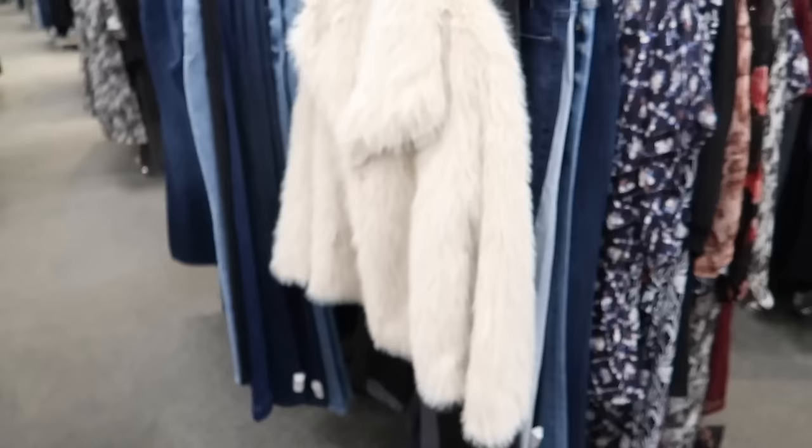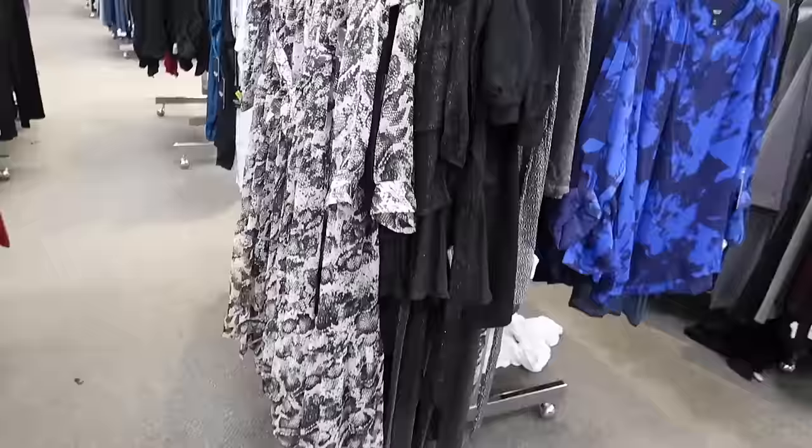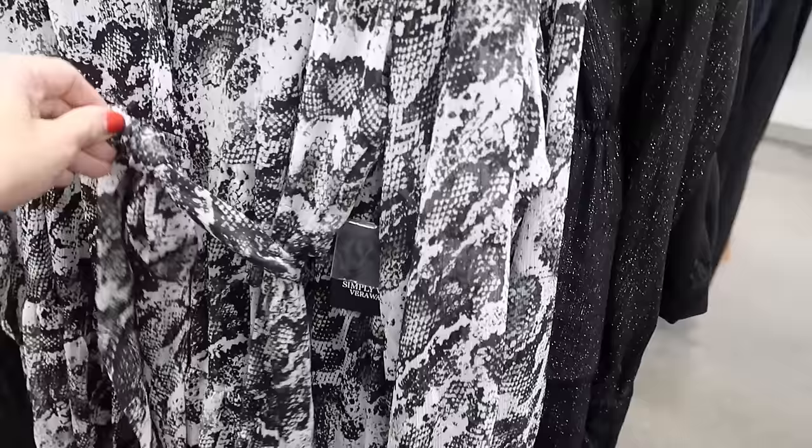New faux fur coat from Simply Vera — has that oversized collar, completely lined, relaxed through the wrist, one button, and the same kind of fit through the back. And there are new snakeskin dresses from Simply Vera — this one has that smaller collar, it's full button until the waist belt, and then flowy with what looks like a tiered bottom.